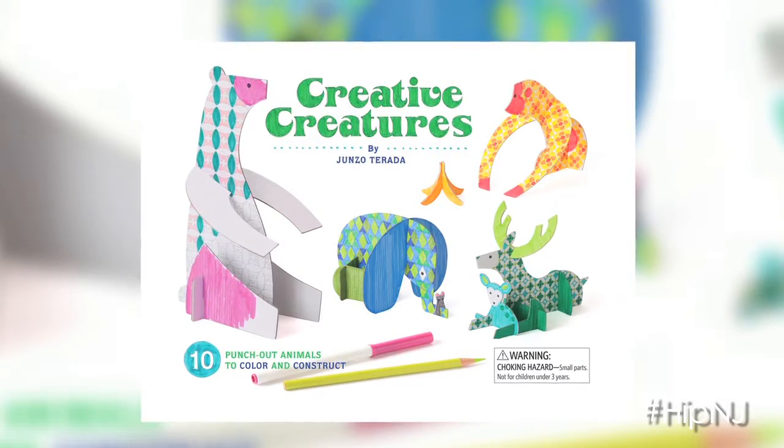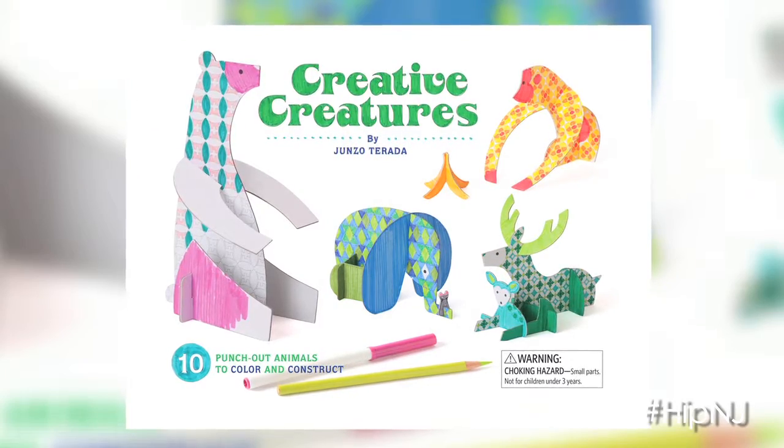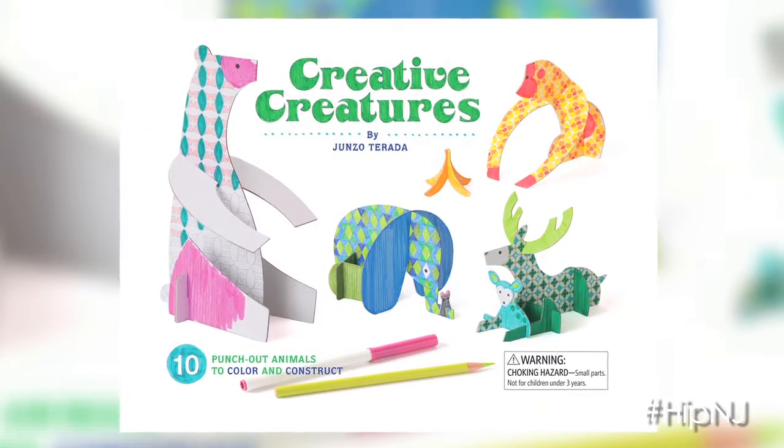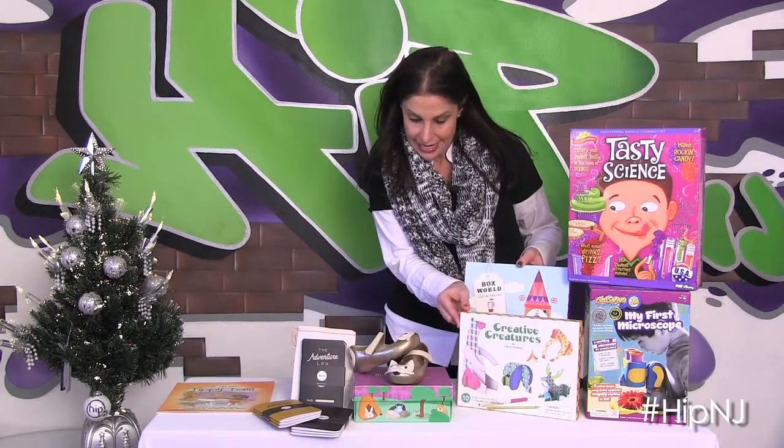The next one is the Creative Creatures Craft Book, and this also allows you to punch out animals, color them in any way you want, do a little bit of construction, and you have a menagerie of creative creatures.